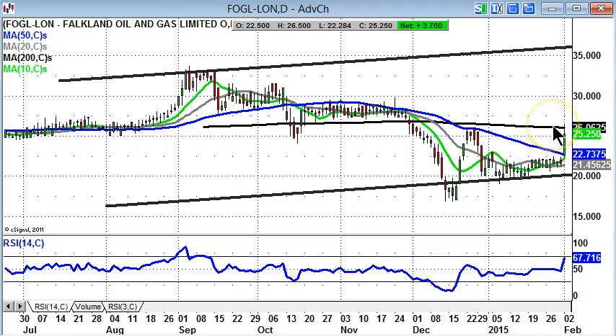Obviously that would change the charting position to an even more positive one, but it looks as though enough work has been done here with this W-shaped formation, and we'll head back towards the top of the range and the top of this September price channel at 35 pence over the next one to two months.